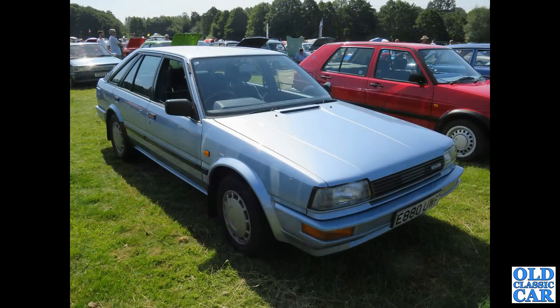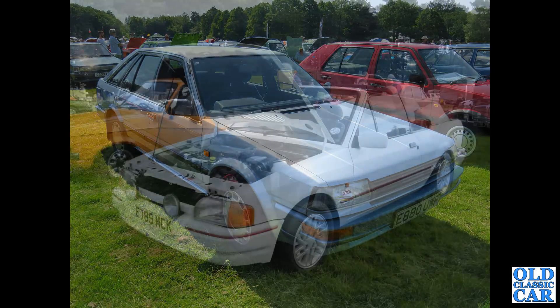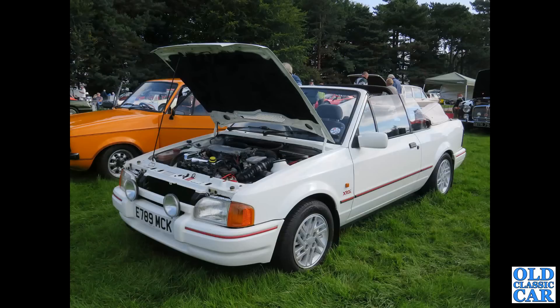And then a Nissan Bluebird five-door hatchback — this is a 1987 car. One time these were everywhere, but not so much now. There's a Maestro behind it and a Mk2 Golf alongside. And an XR3i Cabriolet based on the Mk4 Escort — a neighbour of ours used to have one identical colour to that.